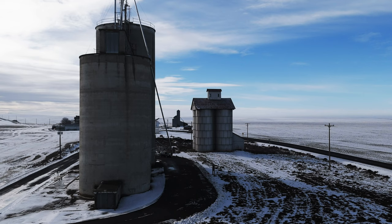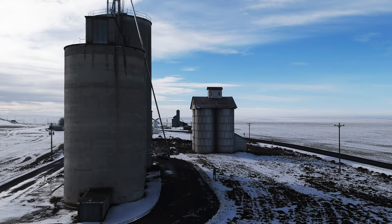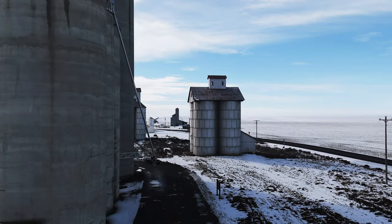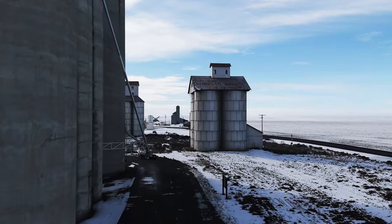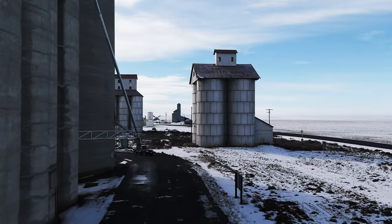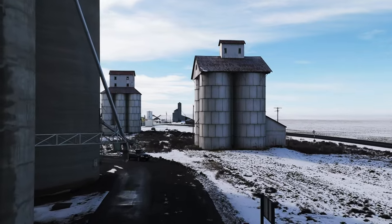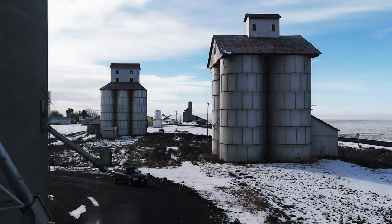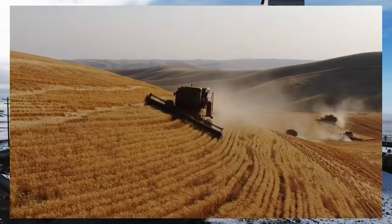Grain storage facilities come in all shapes and sizes, from tiny round steel bins and grain sheds, to massive concrete and steel elevators, and outdoor grain piles. My name is Trevor Struthers, and in this ongoing video series, I'm going to give you a tour around some representative grain storage facilities that were built in different time periods here in southeastern Washington State, where I do hillside wheat farming.